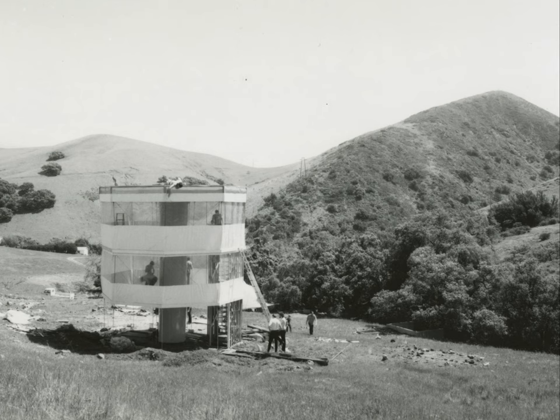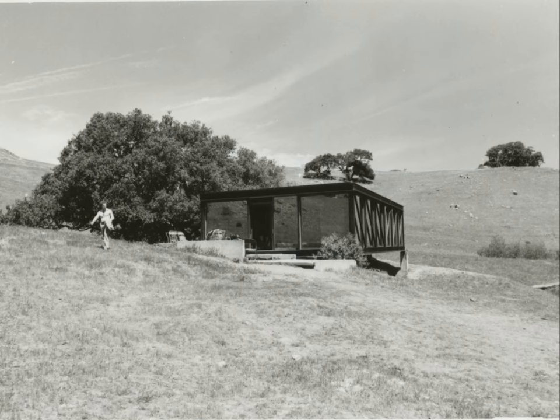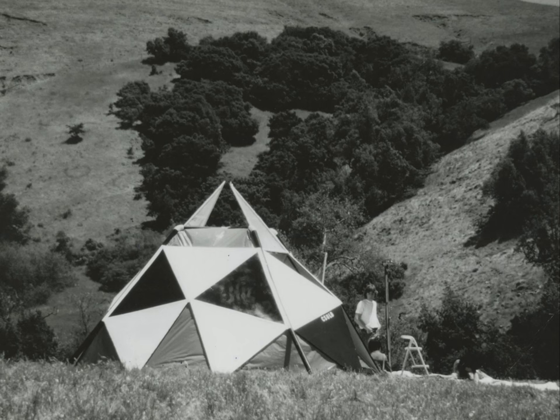Along the way, some of those experimental structures became classes. At that time, people could live in these spaces, and they would be caretakers for the area. In exchange for free housing, they would devote time during the weekends to do minor repairs or help with some of the landscaping.